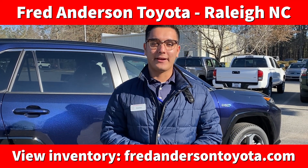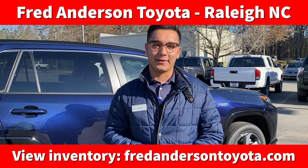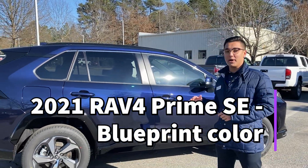Hey guys, Carlos Espinal here at Fred Anderson Toyota in Raleigh, North Carolina. We got something very special here — a 2021 RAV4 Prime SE in Blueprint.